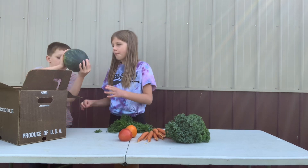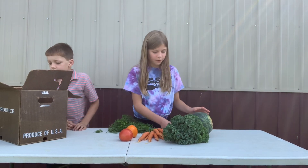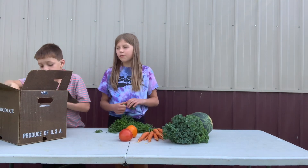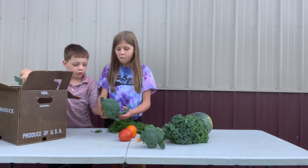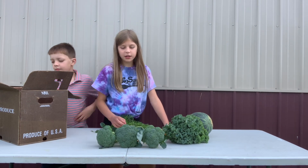And some yummy watermelon — I think it's the third week of watermelon. And some yummy broccoli: uno, dos, tres — three nice heads of broccoli.